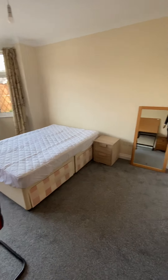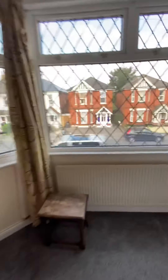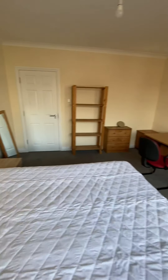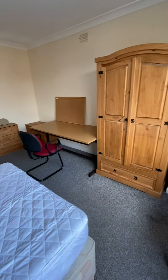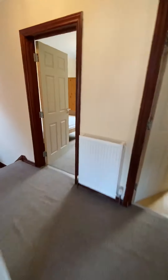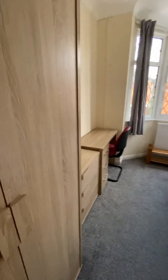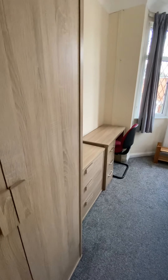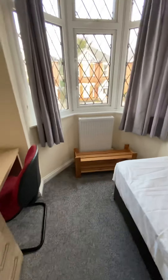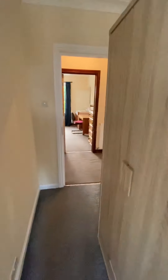Bedroom four and the one next door both had new carpets fitted recently. This is a great room, really big in size, with a lovely desk as well. Your fifth room also has the new carpets, a desk, side drawers, wardrobe, and a queen bed.